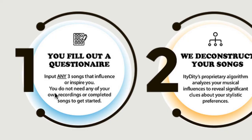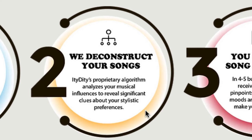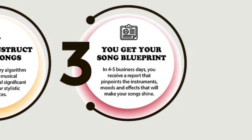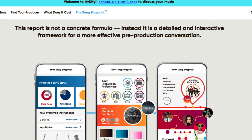They deconstruct your songs using an algorithm that analyzes your musical influences and reveals significant clues about your stylistic preferences. Within four to five business days, you'll receive a report that pinpoints the instruments, moods, and effects that'll make your song shine. You can do it without the producer part, but it also helps when working with a producer.